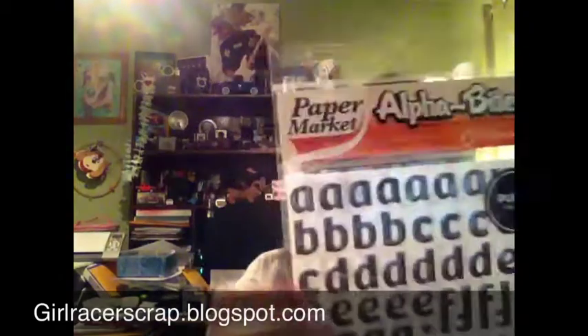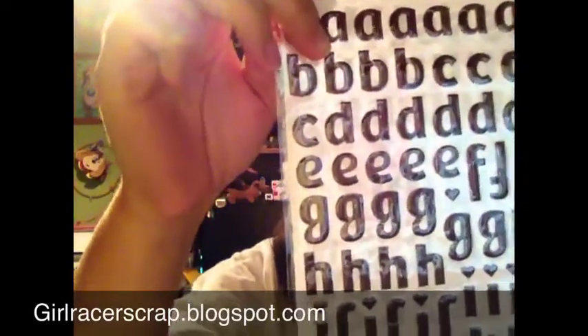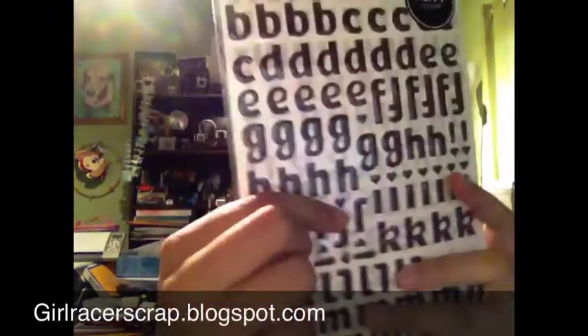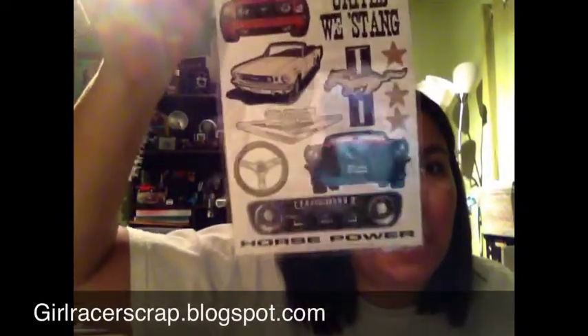These are also by American Crafts — I've never seen these before. They're called Paper Market Alpha Bites and they're kind of like epoxy in a brown pinstripe, designed by American Crafts. Funny thing, they have a nutrition label because they're supposed to be 'bites' like candy. Everything's dotted with hearts. I also found some Mustang stickers — I work for a company that restores vintage Mustangs and we own some late models too, so these will definitely come in handy.